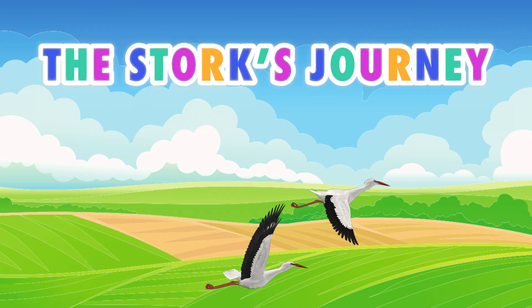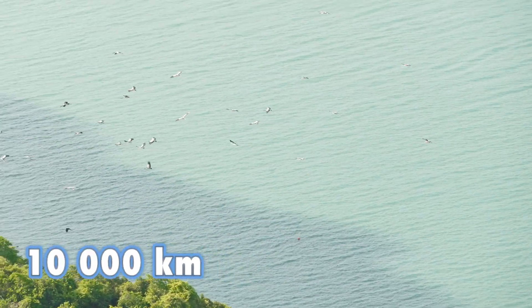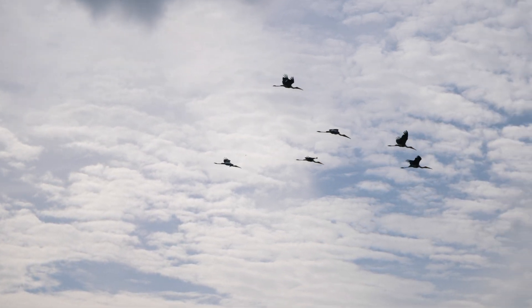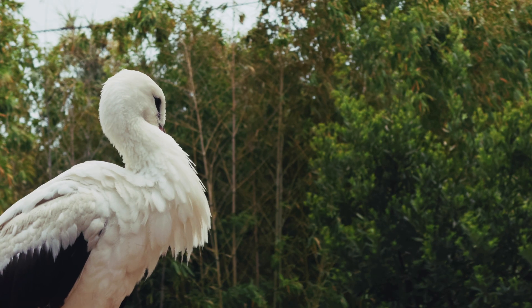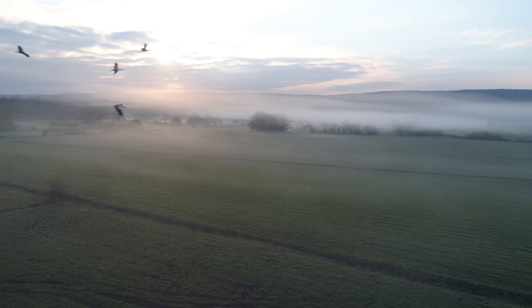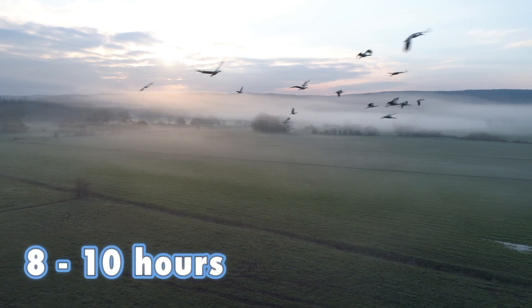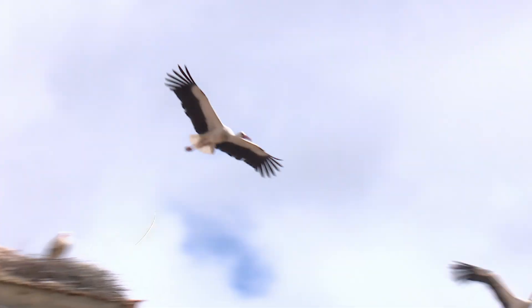The stork's journey is an incredible feat. They fly up to 10,000 kilometers. They leave Africa in early February and reach Europe around mid-March — the flight takes about six weeks. Storks only fly during the day for eight to ten hours.